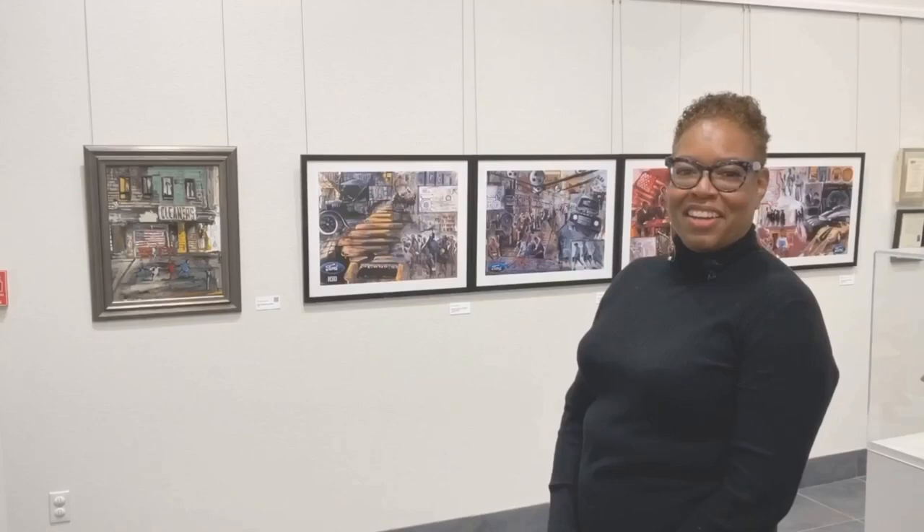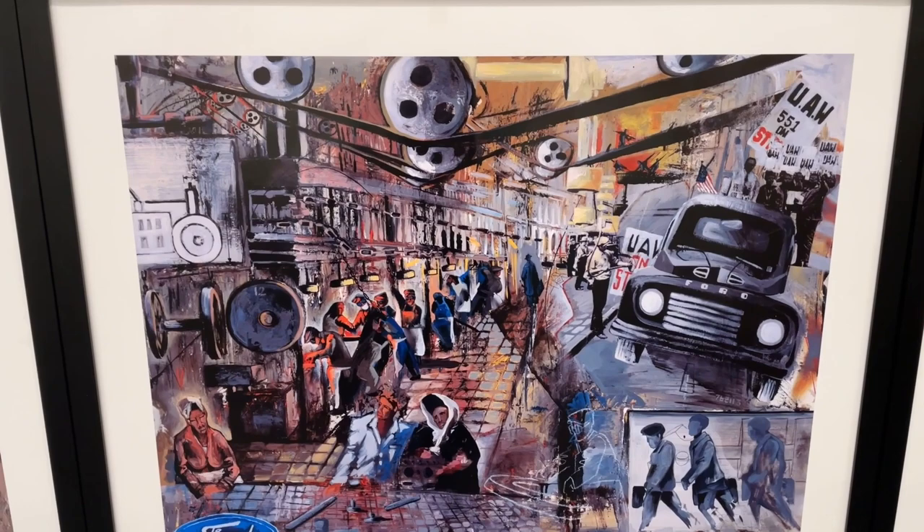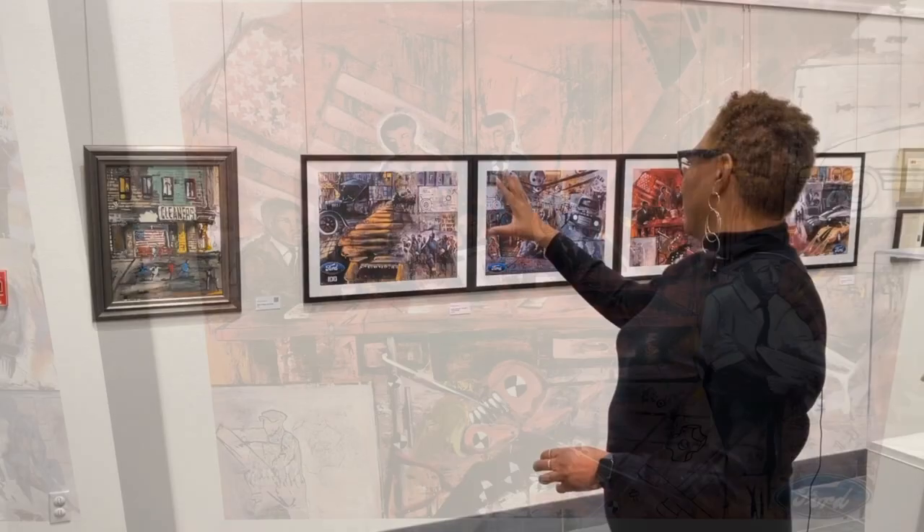The pieces on the wall here were commissioned to commemorate Ford Motor Company's 100th anniversary. The pieces were by Marcus Janssen, and what they're showing is in the beginning, about 100 years ago, people coming up from the north to work in the industrial plants in the Midwest. It shows you the history of working in the automotive industry over the period.